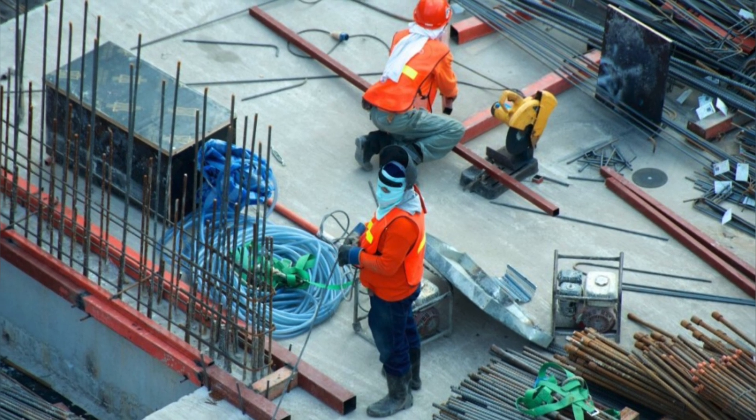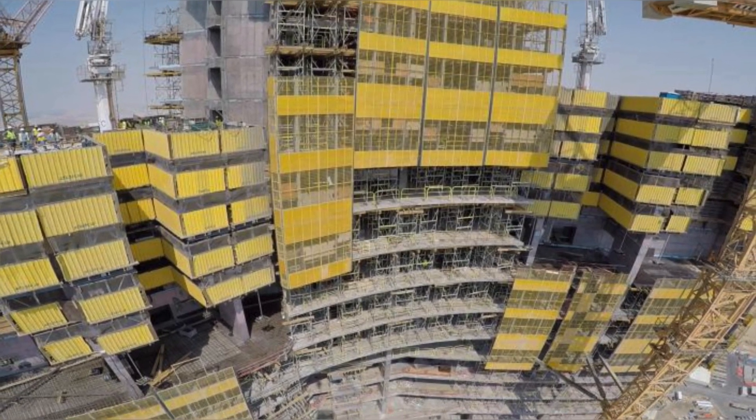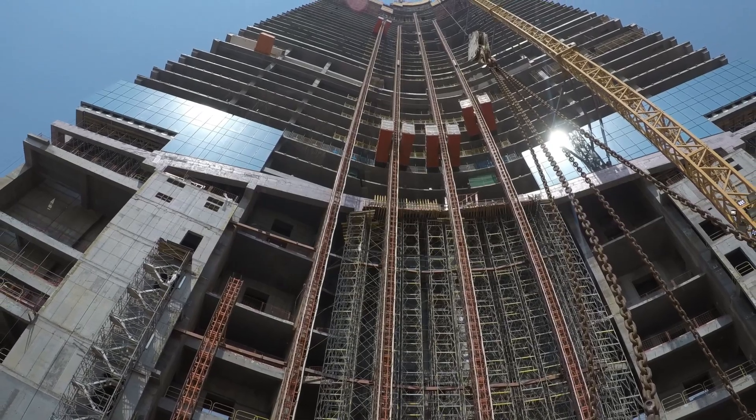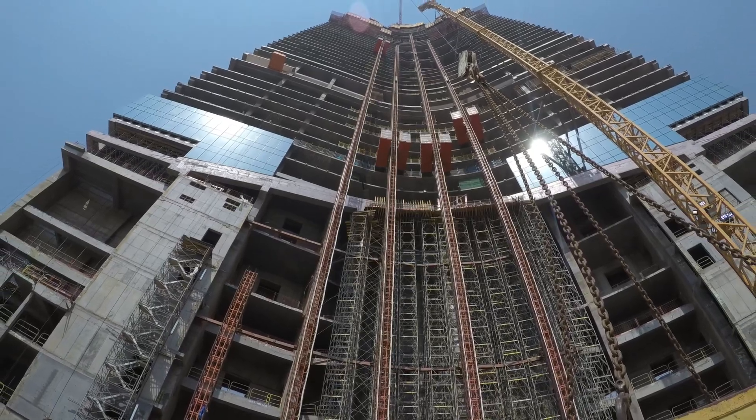However, the project has faced numerous challenges. Construction delays, budget overruns and political issues have plagued its progress. Critics question whether the tower will be completed as planned or if it will become another unfinished mega-project.